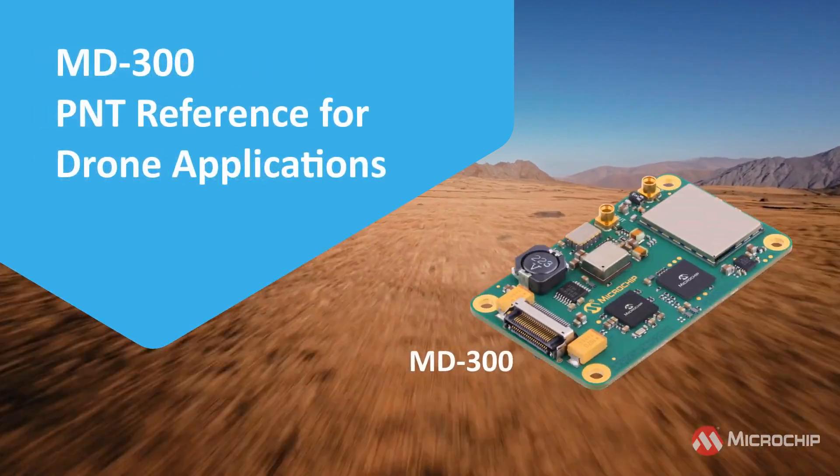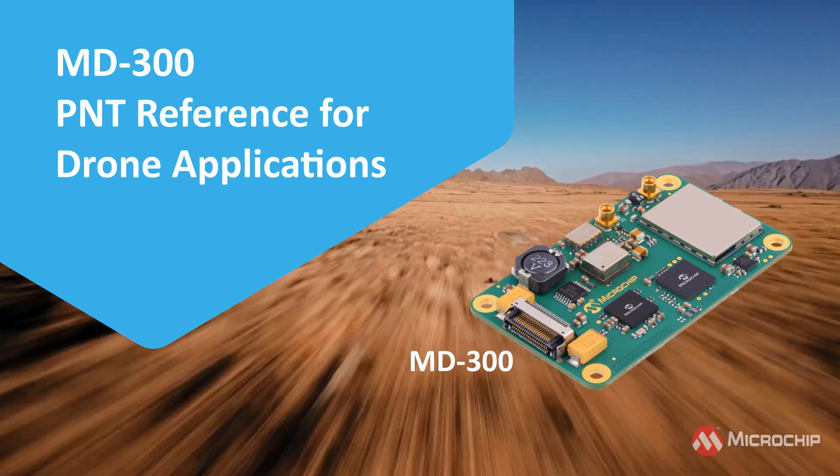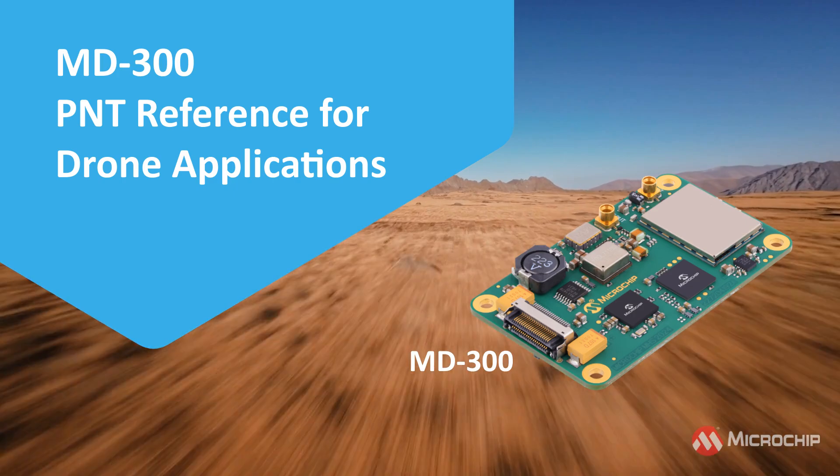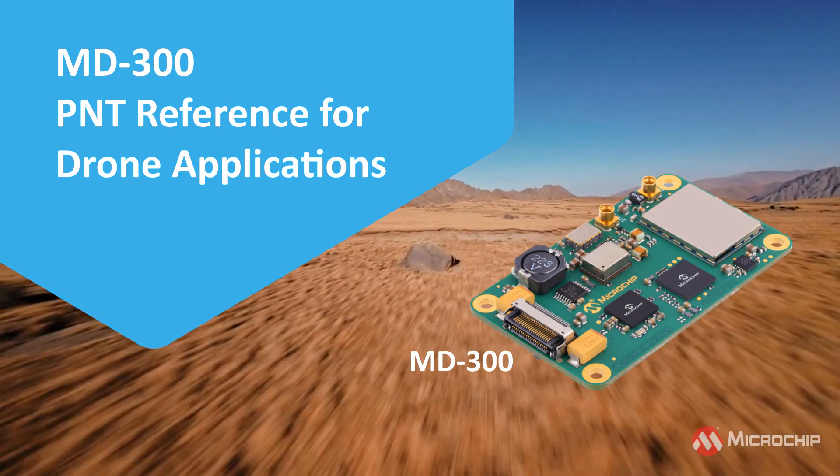Featuring a compact design and a robust MEMS OCXO or TCXO, the MD300 delivers low G-sensitivity and high shock tolerance, making it an outstanding PNT reference for drone applications.